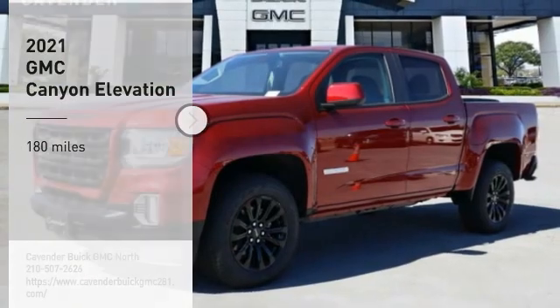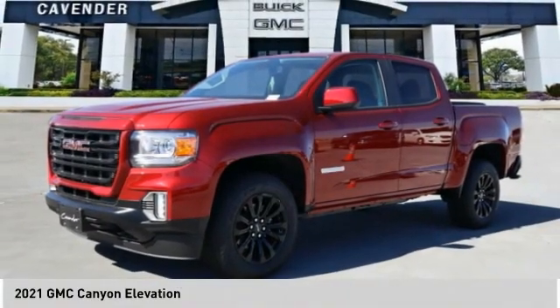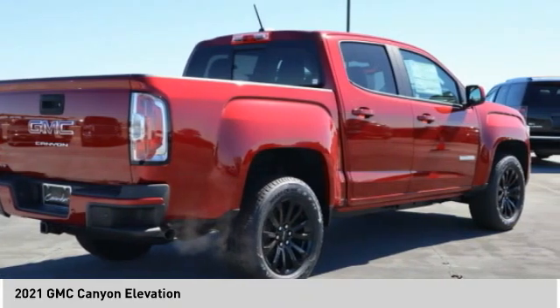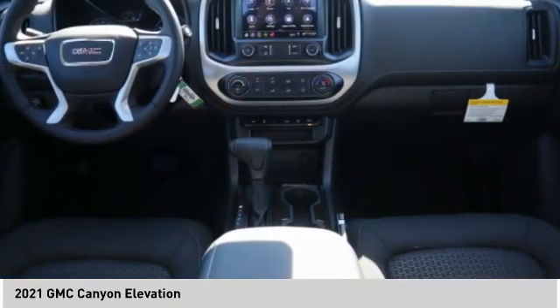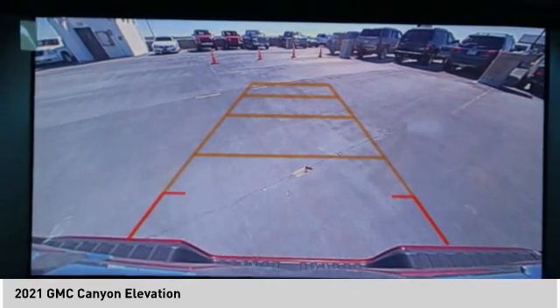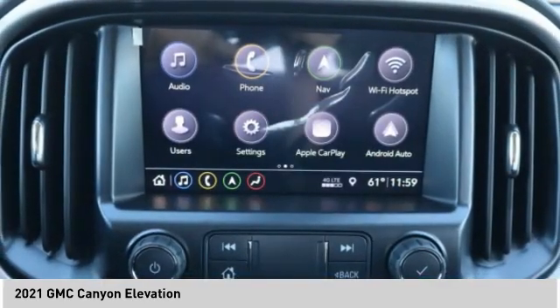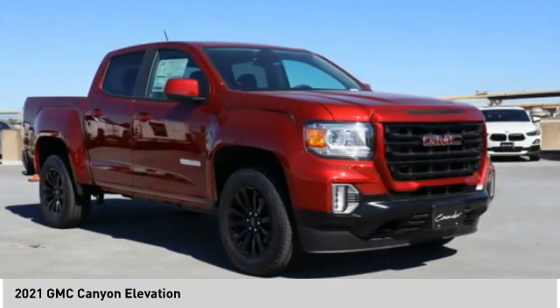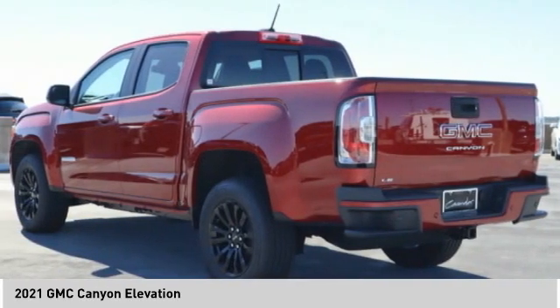Make a great choice today with the 2021 Canyon. With one of the most powerful standard four-cylinder engines in the class, the Canyon lets you enjoy 18 city, 25 highway EPA estimated MPG, and is engineered to absorb the bumps, handle the curves, supply superb traction, and provide seating for five.